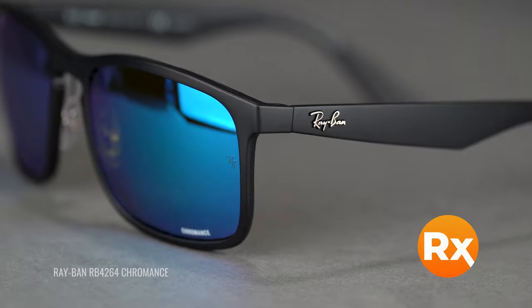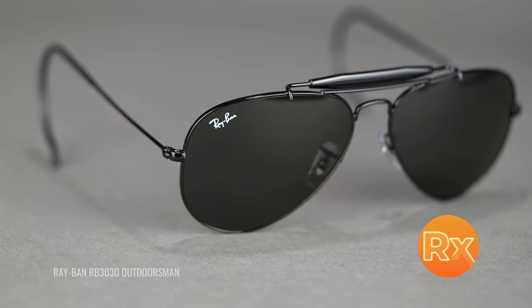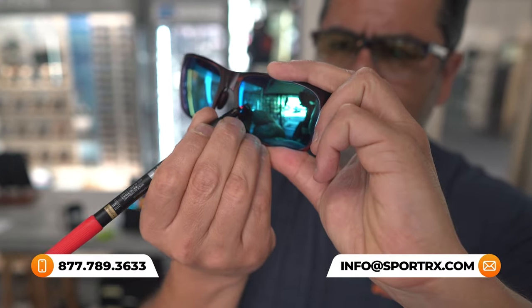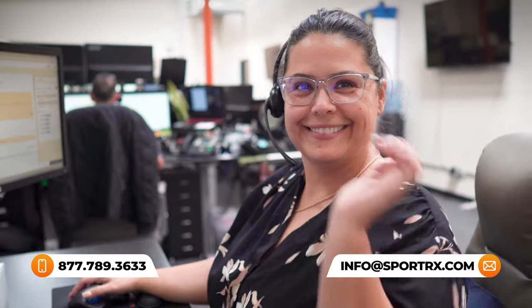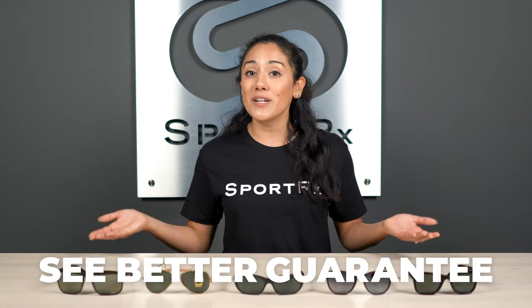And there you have it — those are the five best Ray-Ban hiking sunglasses for you. All of them are available in prescription if that's what you need. If you go with Ray-Ban authentic lenses during customization, they will still have the Ray-Ban logo on them. If you have any questions about what might be best for your hiking conditions, just give us a call — we have friendly opticians available seven days a week. And remember, with SportRx you are backed by our See Better Guarantee.